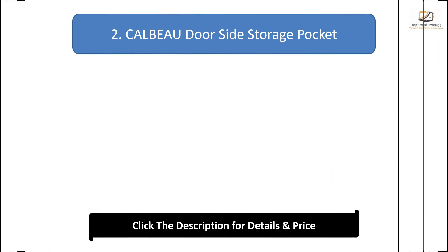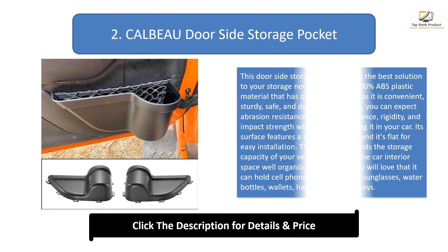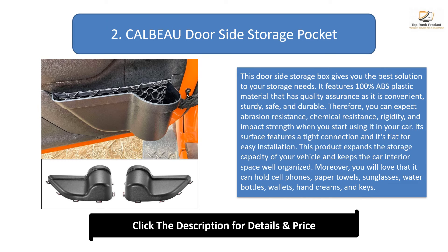Number 2: Cald door side storage pocket. This product gives you the best solution to your storage needs. It features 100% ABS plastic material with quality assurance — convenient, sturdy, safe, and durable — offering abrasion resistance, chemical resistance, rigidity, and impact strength. Its surface features a tight connection and is flat for easy installation. It expands your vehicle's storage capacity and can hold cell phones, paper towels, sunglasses, water bottles, wallets, hand creams, and keys. Simply snap it into place for use.